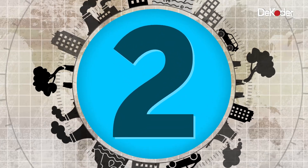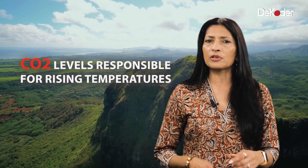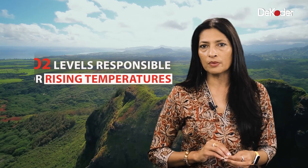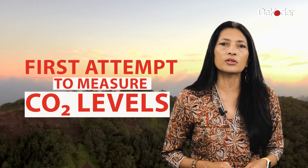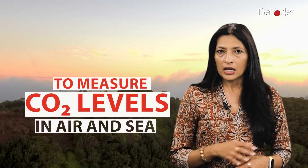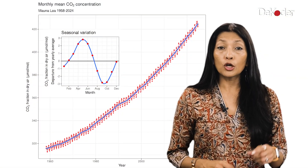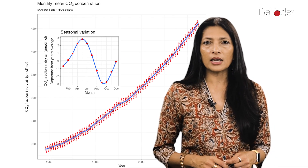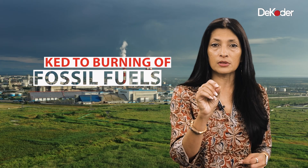Point number two: following on from the 1938 discovery, in 1958 Dr. Keeling proved that carbon dioxide levels were absolutely responsible for this rising temperature. This was the first time someone attempted to measure the levels of carbon dioxide in the air and in the water. He took measurements and could in five years show that carbon dioxide was rising. More importantly, by analyzing the carbon dioxide in his samples, he could link this rise to the burning of fossil fuels.